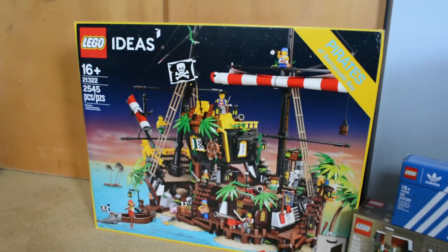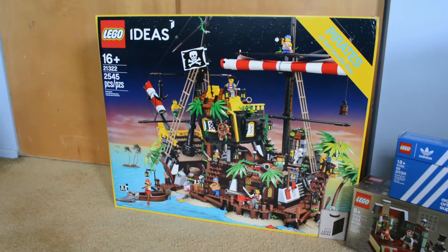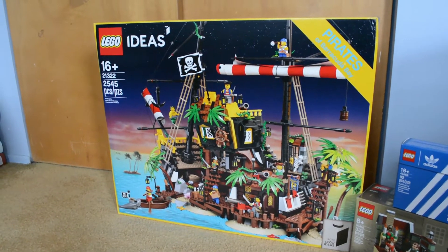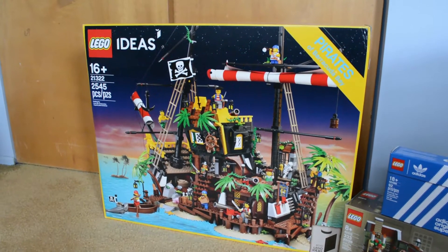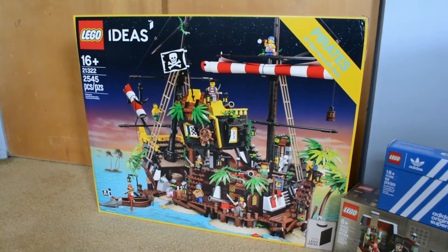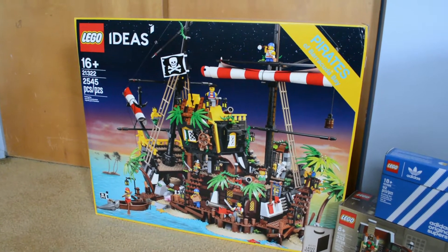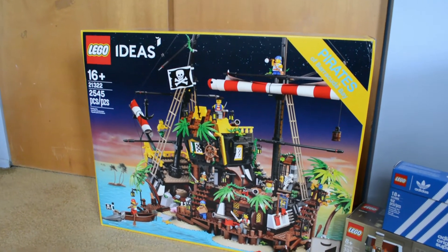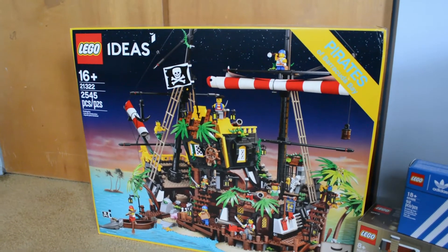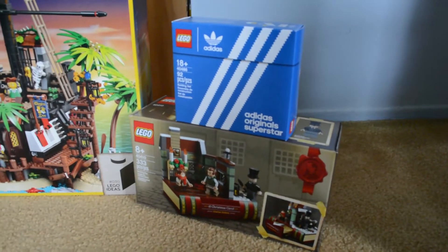It's LEGO Ideas set 21322 Pirates of the Barracuda Bay. I've been eyeing this set for a while now. It's been sitting on my LEGO website wish list forever, and I finally decided it's time to grab it since it's double VIP day. Under normal circumstances, you wouldn't think to get such a big, expensive set, so you've got to take advantage of a promo or deal.